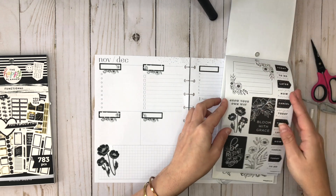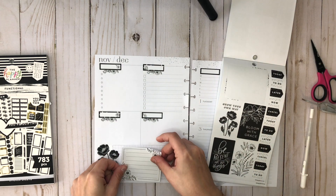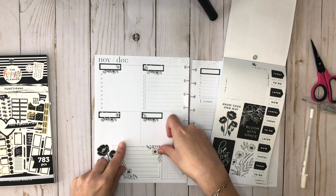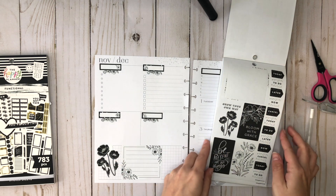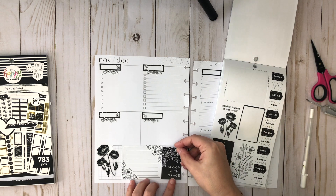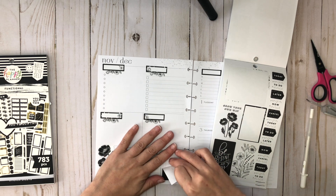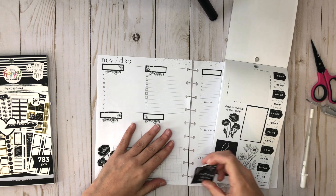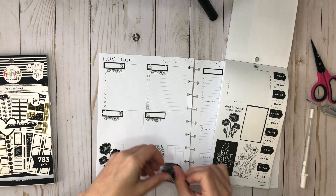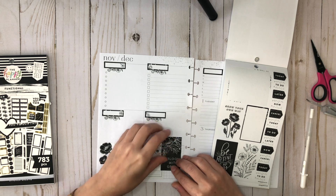I'm not going to hoard the stickers — these I'm going to use. Down here, and then maybe a little quote right here: 'Bloom with Grace.' I forget what happens when you don't put stickers on wax paper — they get very sticky. Let's put that on my arm while I decide where I'm going to place it. I felt like it was too much in one spot, so maybe I can layer it a little bit like this. That'll be a little better, I think — not in love, but it's fine.